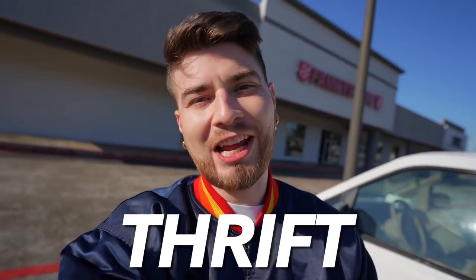Good morning, ladies and gentlemen, boys and girls. As you guys can see, it's your host with the most, Paul Cantu, and today we have a different type of video. Today, my friends, we have a thrift challenge.